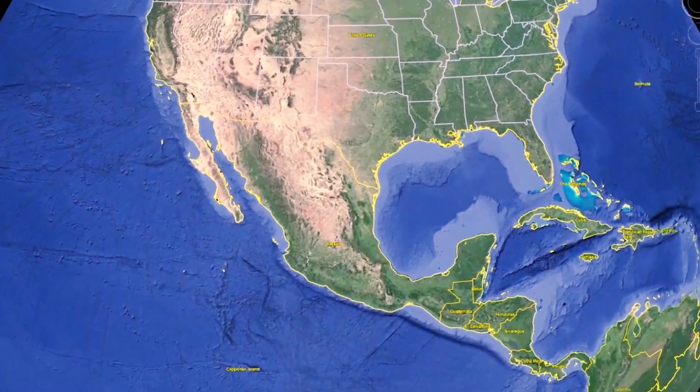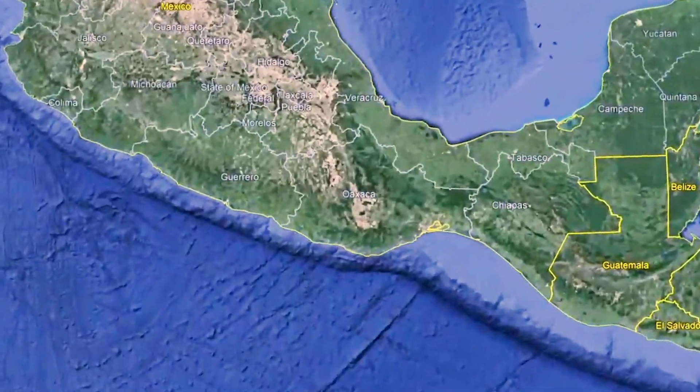Hi, I'm Allie Seelander with UTD GeoNews, and I'm here to tell you about a magnitude 7.4 earthquake that shook Mexico on the morning of June 23rd, 2020. The earthquake occurred off the coast of Oaxaca in southern Mexico.